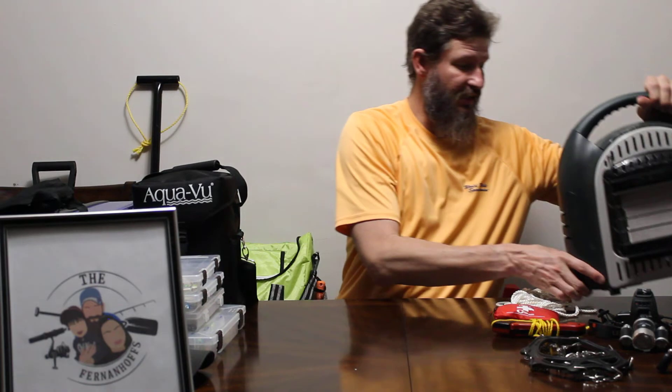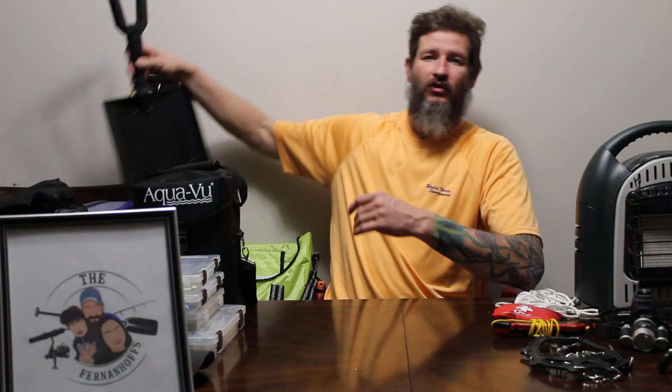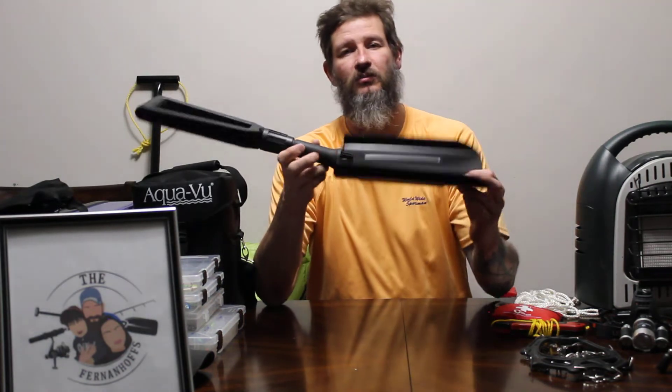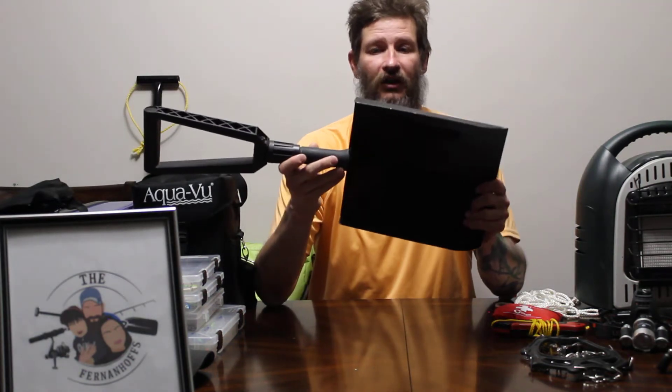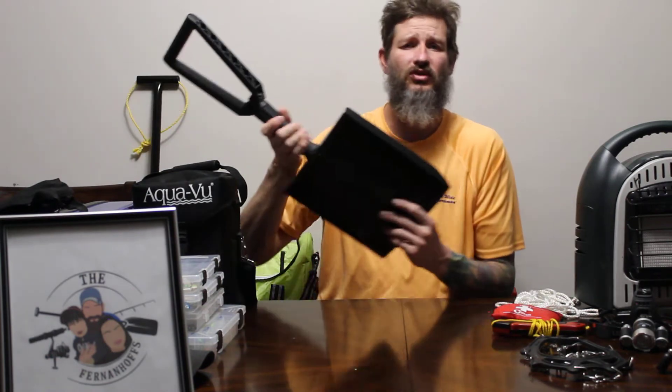I like to have a rod holder — at least a few rod holders. A little rod holder for dead sticking or whatever you need to do, or just holding it while you're retying. I bring a nice pack shovel for those cold days when you want to cover snow and put it on the skirt of your hut. This is from Rapala — it's a nice pack shovel, or you can even have a snow shovel. That works too.